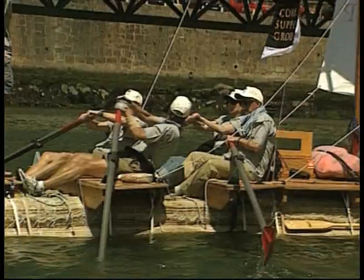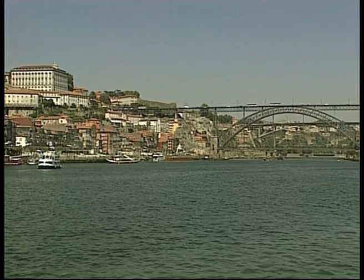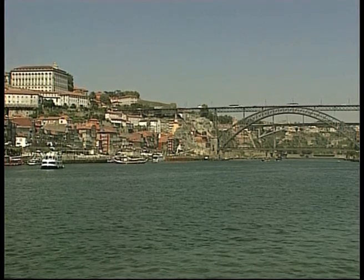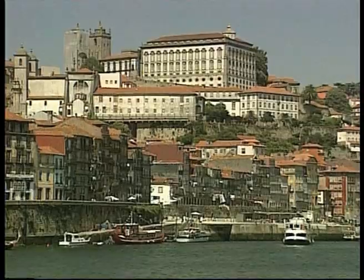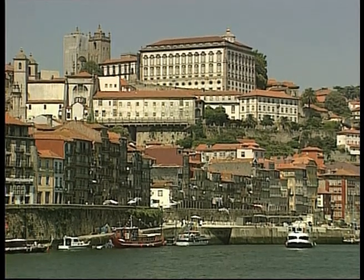Finally, there is a use for those normally discarded wine corks. An unusual boat made out of 160,000 corks has completed a 17-day voyage down the Douro, one of Portugal's most famous rivers, with its US builders tired but exultant.